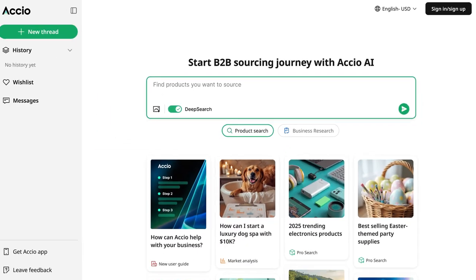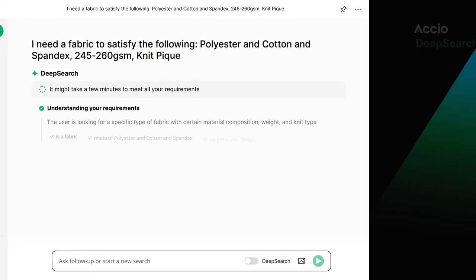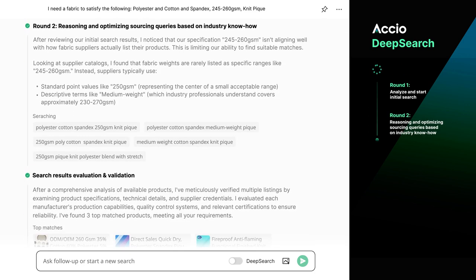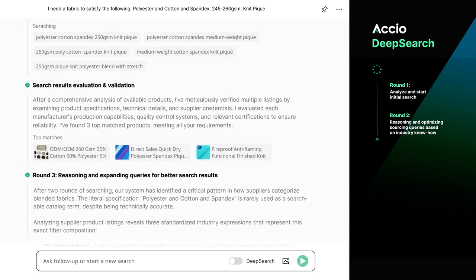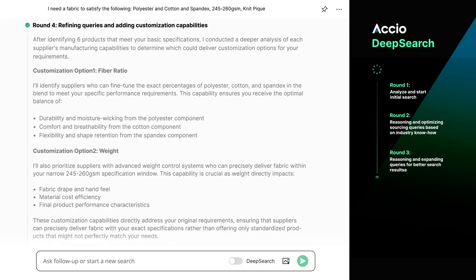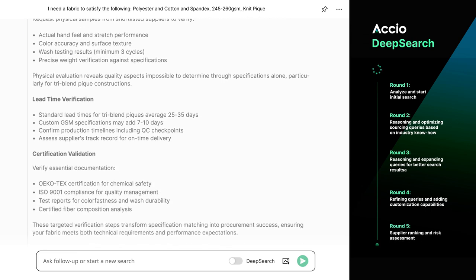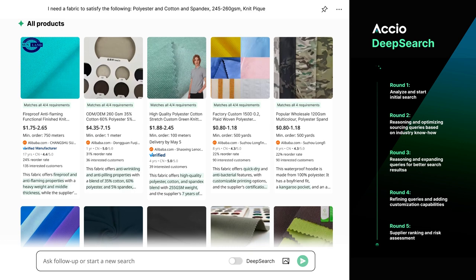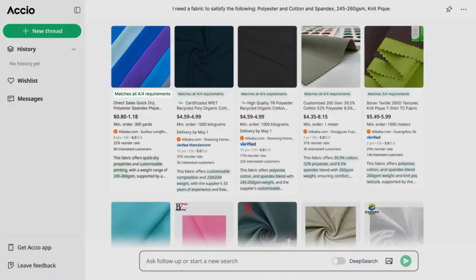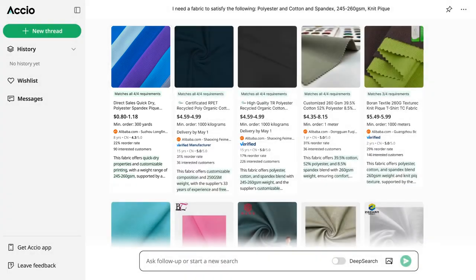Let me show one more example of deep search in action while pointing out the different rounds it follows. Deep search runs a multi-step AI process: Round one, Axio analyzes your request and determines the most effective search terms. Round two, it refines keywords based on search engine feedback, optimizing for accuracy. Round three, Axio leverages industry expertise to explain the search scope and improve relevance. Round four, it assesses supplier customization options, ensuring businesses get tailored solutions. Round five, Axio verifies supplier credentials and ranks the best matches so you can trust the results. This AI-driven process is what makes deep search five times faster than traditional sourcing methods. Hover over a result and you'll get all the details you need — this is amazing technology.